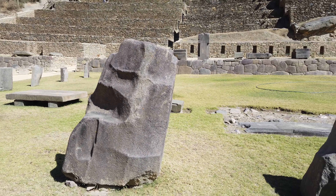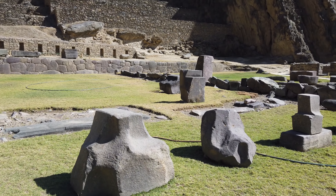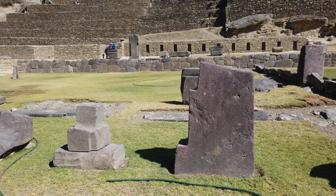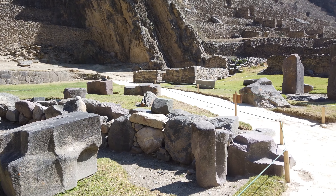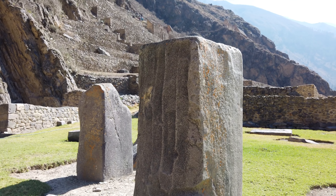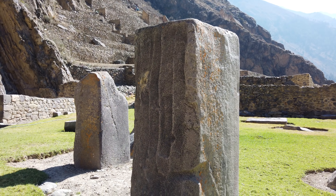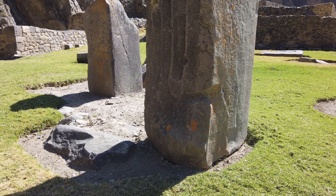The majority of Ollantaytambo is of Inca construction, but here we see some anomalous megalithic blocks made of granite. My theory is that Ollantaytambo was a very ancient megalithic site discovered by the Inca, and that's typical of many of the major sites we see, like Machu Picchu.